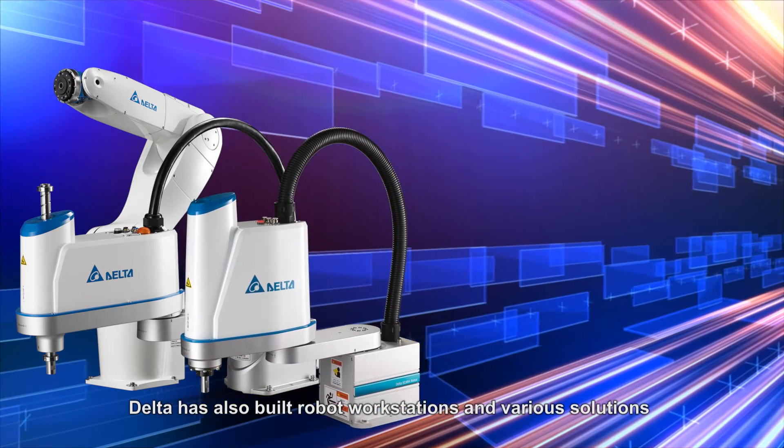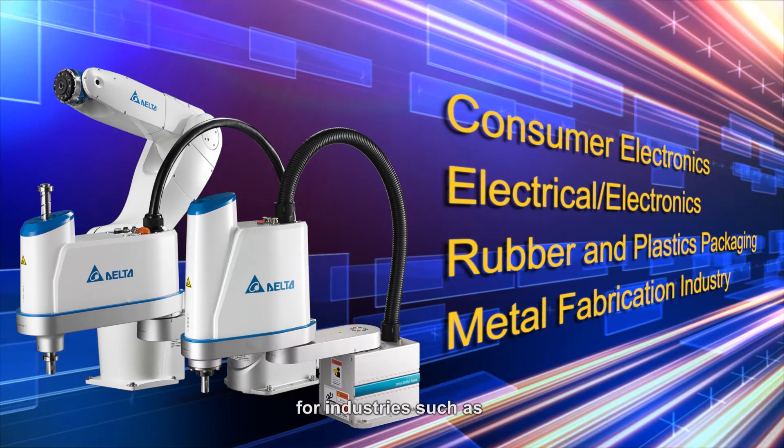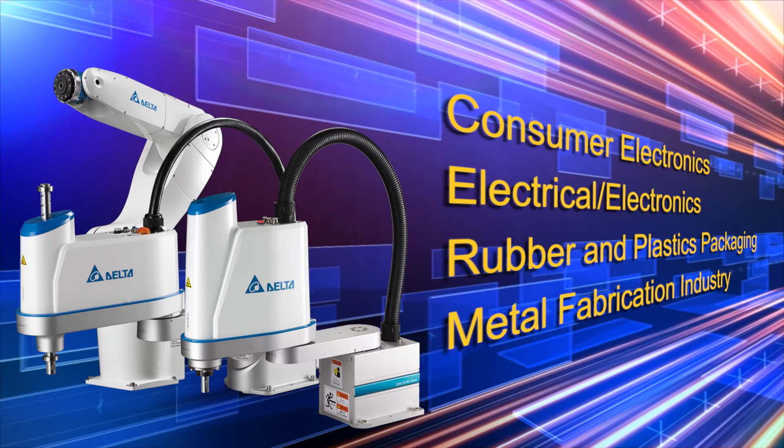Delta has also built robot workstations and various solutions for industries such as consumer electronics, electrical and electronics, rubber and plastics packaging, metal fabrication and more.